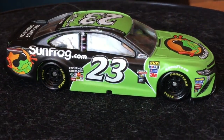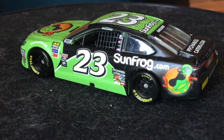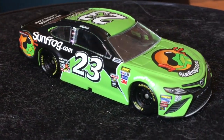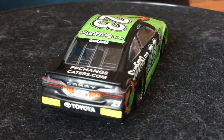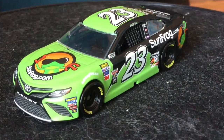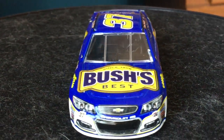I absolutely hate the driver — Gray Gaulding is an awful driver and why he's even at this point in his career is sickening. He should be working at Krispy Kreme, not driving a professional stock car. Anyways, this car gets a top 10 for me. I like the Sun Frog car — just look at that light green and black, and the frog on the front looks really nice. It's a shirt company, which is interesting. Next up is Chris Buescher and his Bush's Baked Beans Chevy SS from the 2017 NASCAR season.